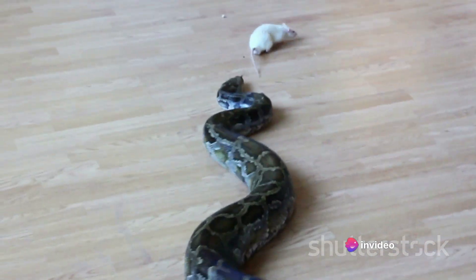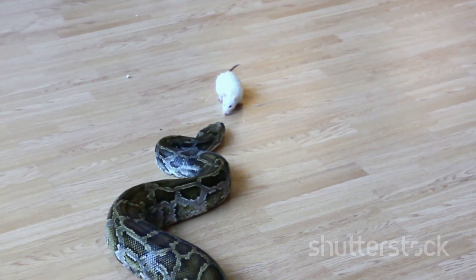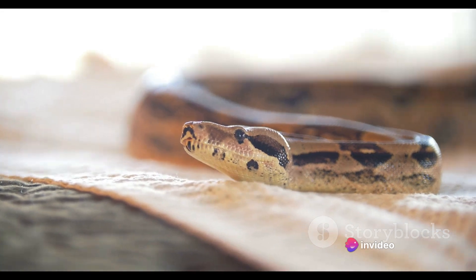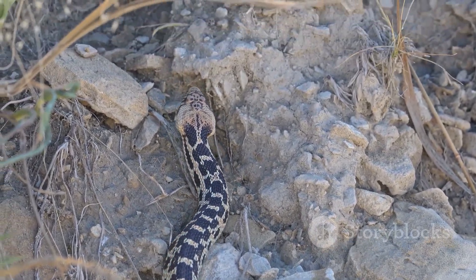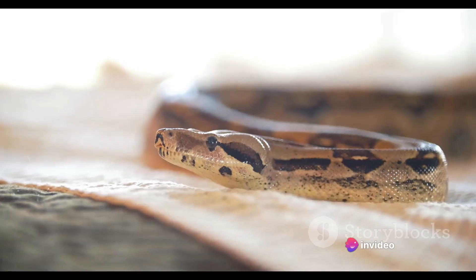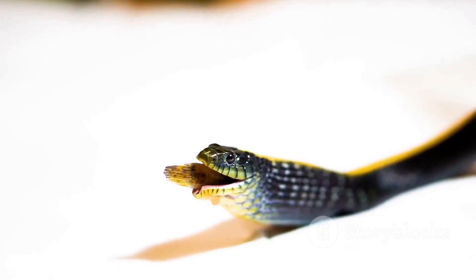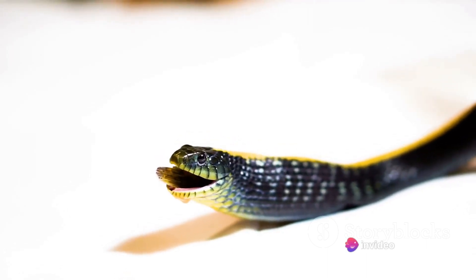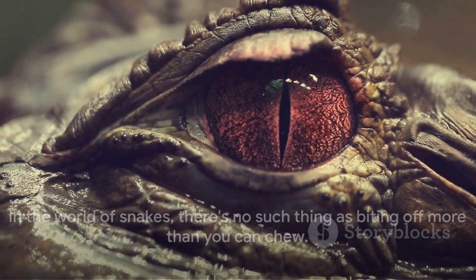Snakes don't eat regularly like we do — they might only score a meal once a week, or even once a month. So when they do eat, they need to extract every single nutrient possible from their prey. The process of digestion can take anywhere from a few days to a couple of weeks, depending on the size of the meal and the species of the snake. During this time, the snake is lethargic and vulnerable, so it often seeks out a safe, secluded spot to rest and digest. In the world of snakes, there's no such thing as biting off more than you can chew.